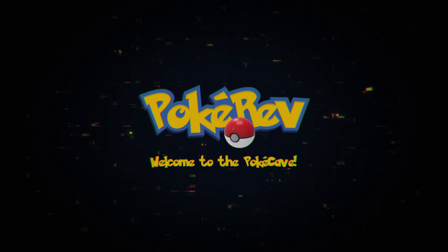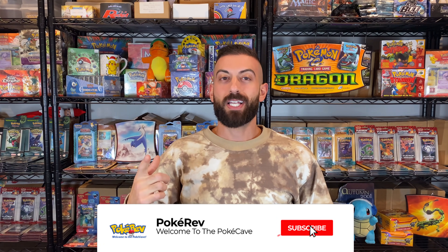I'm going to tell you guys the top 10 scams in Pokemon and how you can avoid them. What's going on guys, my name is PokeRev and welcome to the Poke Cave. If this is your first time here, make sure to hit that subscribe button and turn on notifications so you don't miss any of my vintage Pokemon videos. Pokemon is an awesome hobby and there are a lot of great people in the community, but there are scams you have to watch out for. Here's my top 10 list.